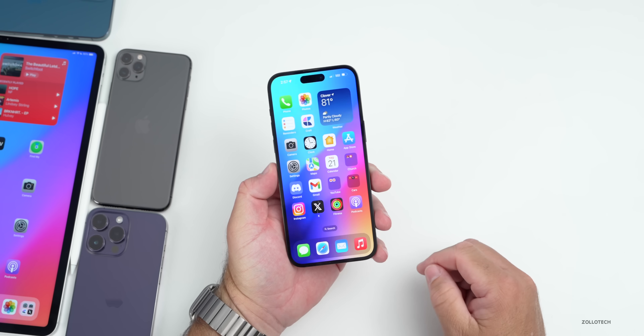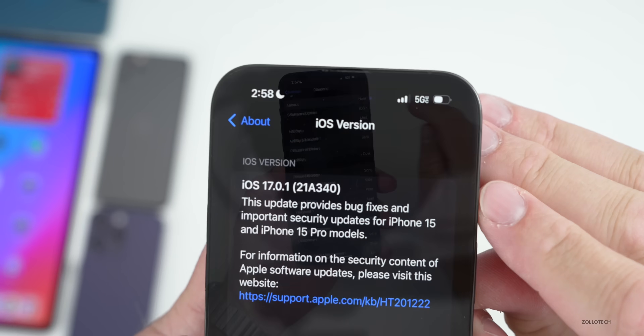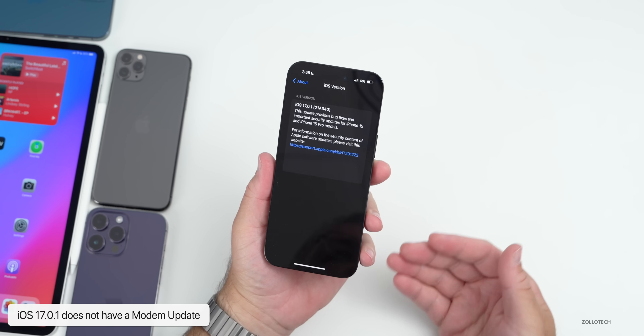Let's take a look at the build number and talk about what's new. Go to Settings, then General, then About. As you can see, the build number is 20A340. Apple did not release a modem update with this — it's the same modem as iOS 17.